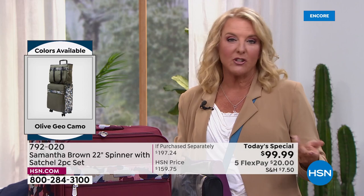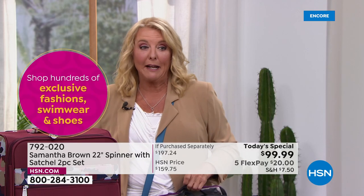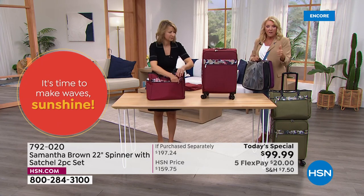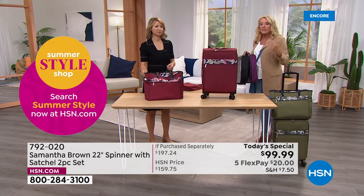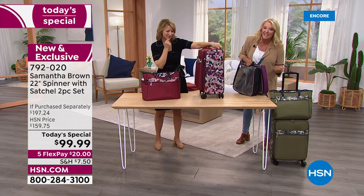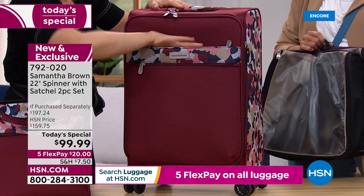The olive and burgundy are by far the top two. With our five flex pays, it's $20 per month. If you get the HSN card tonight and use it on the Today's Special, we'll take an additional $40 off. You're getting beautiful, high-quality upper-end luggage that I promise you will absolutely love and use for years. They all come with a five-year warranty. My brown luggage is way beyond five years — not a zipper has ever stuck, a pocket has never torn, a handle has never broken. Samantha makes exceptional luggage.